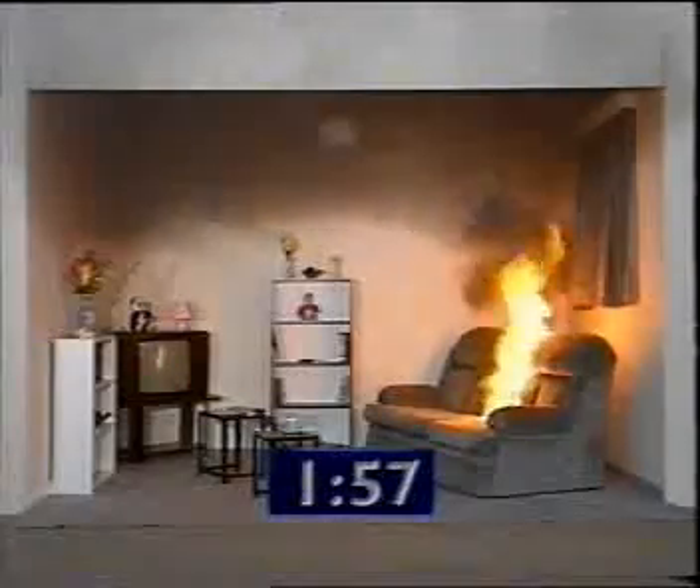At two minutes, you can see that the fire has taken a firm hold. The ceiling temperature at this point is over 300 degrees Celsius.